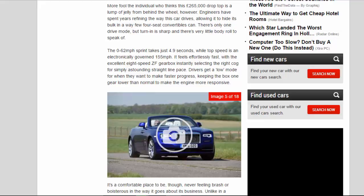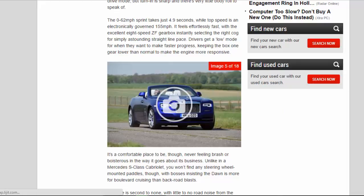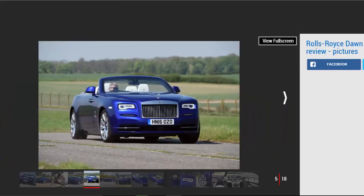There's only one drive mode, but turn-in is sharp and there's very little body roll to speak of. The 0-62 mph sprint takes just 4.9 seconds, while top speed is an electronically governed 155 mph. It feels effortlessly fast, with the excellent 8-speed ZF gearbox instantly selecting the right cog for simply astounding straight-line pace. Drivers get a low mode for when they want to make faster progress, keeping the box one gear lower than normal to make the engine more responsive. It's a comfortable place to be, never feeling brash or boisterous in the way it goes about its business.